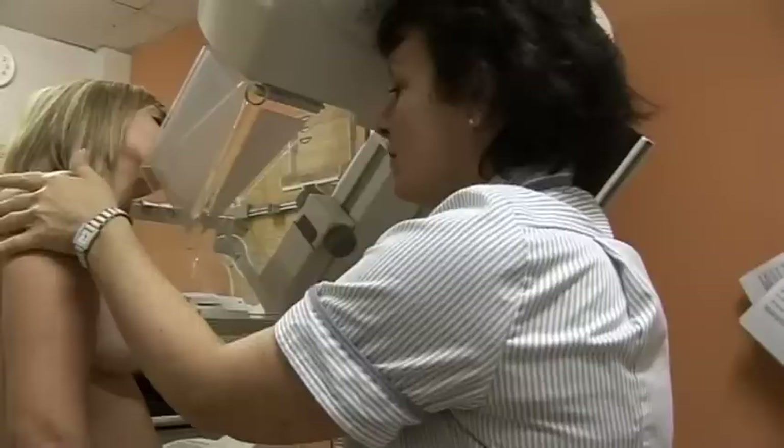We also want to see the muscle at the back of the breast, which involves stretching the arms slightly across the machine. My job is to put the ladies at ease and to get the best possible films on that day.